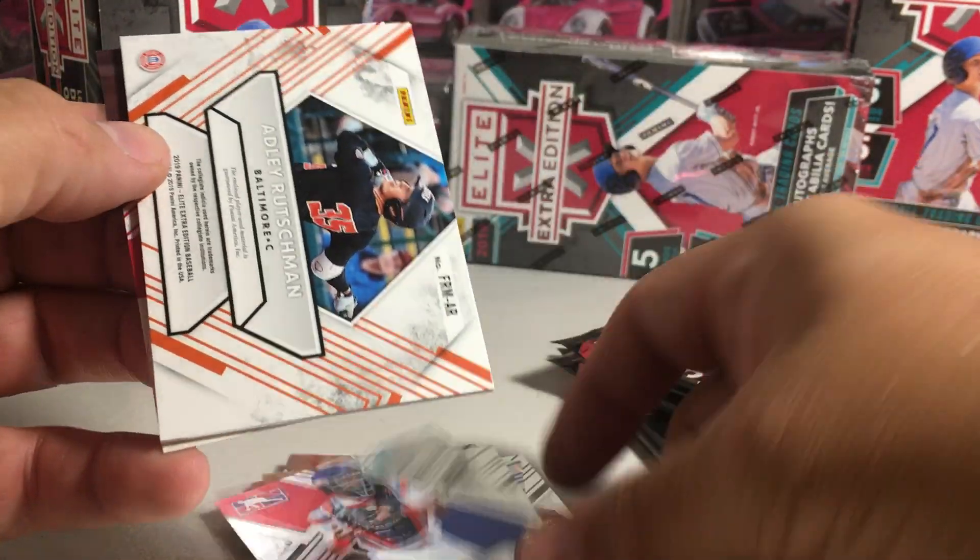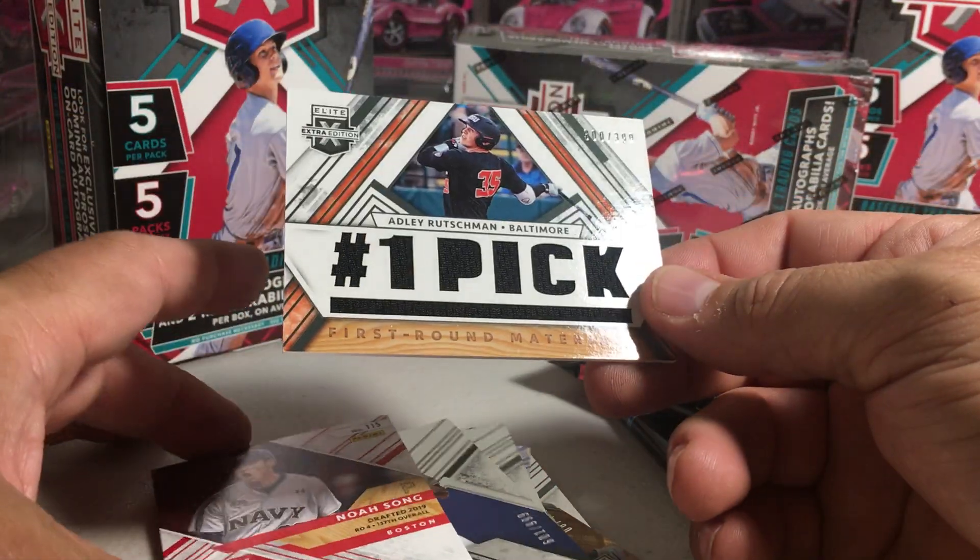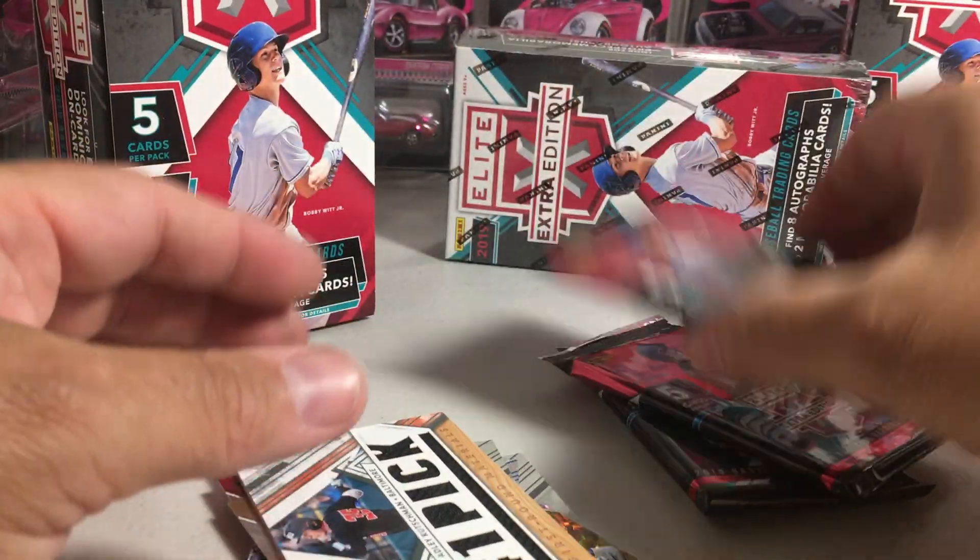Adley Rushman — number one pick — relic. I think I got that in my last box. He was the number one pick for the Orioles. Next pack.